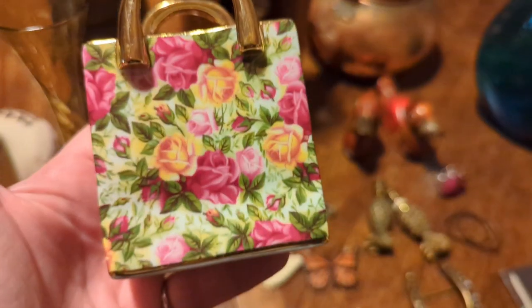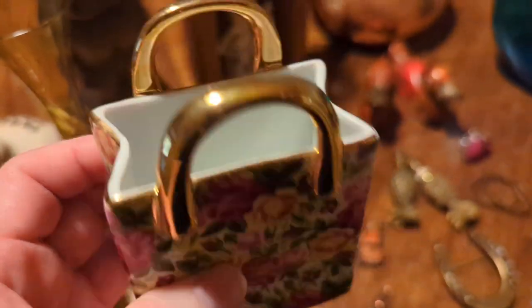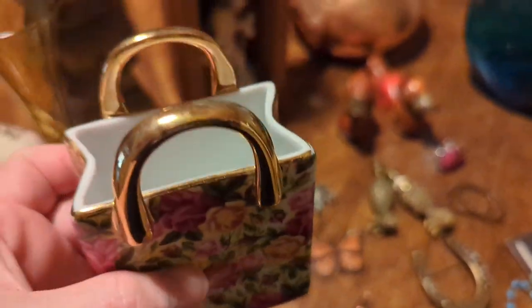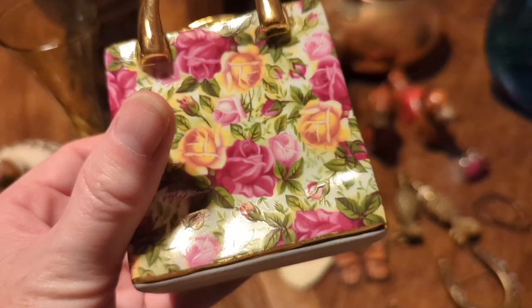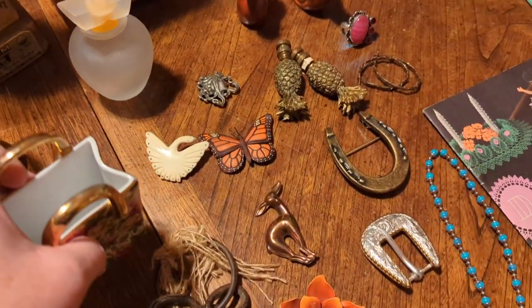I don't know who made the porcelain purse, but I thought it was really cute — just a little trinket to put on your vanity, or you could put a small air plant in there. It has these different colored roses. I just thought it was adorable, so I picked it up.